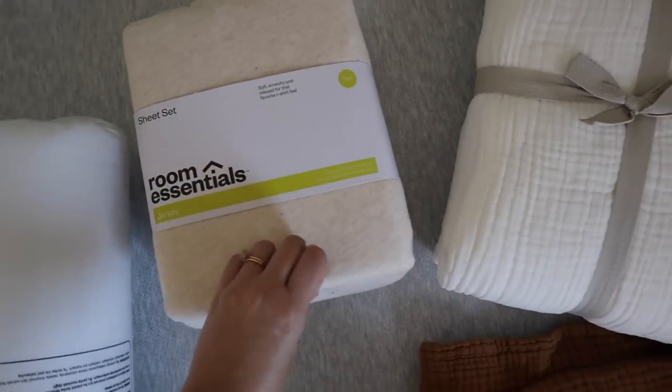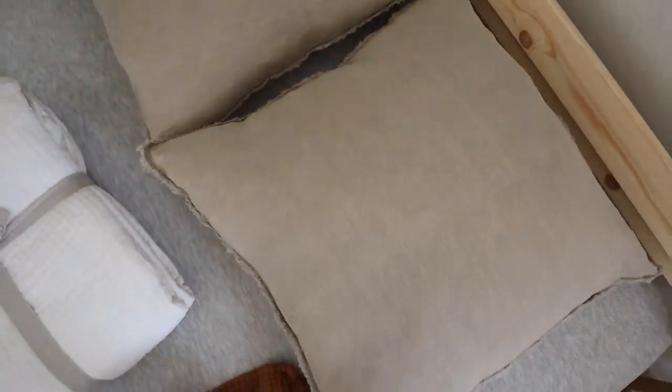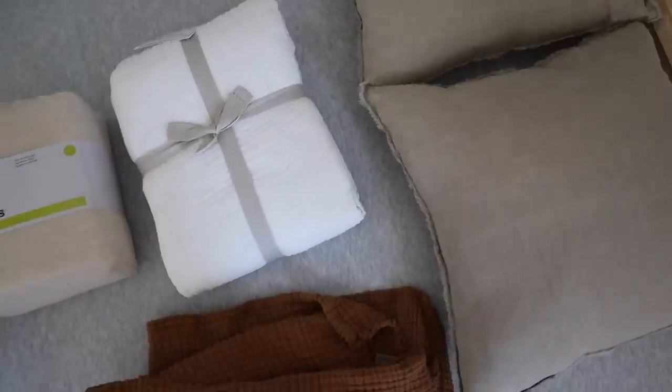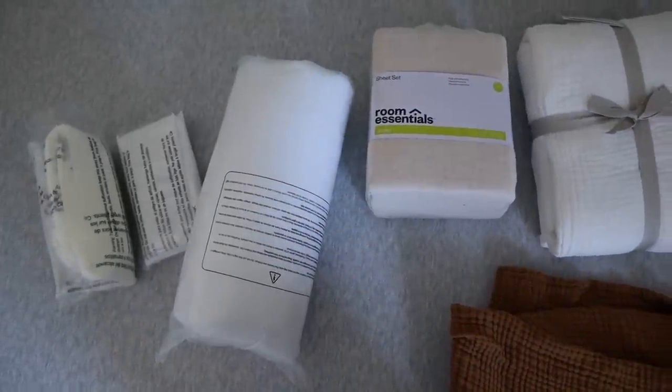Hopefully all these colors kind of go together. The sheets are from Target — just super soft jersey sheets. I ended up getting him some little throw pillows too. These were labeled as natural and they look kind of taupe to me — I was hoping they'd be a little more tan. But let's make his bed. How crazy — this is the first time I am ever making my son's bed.